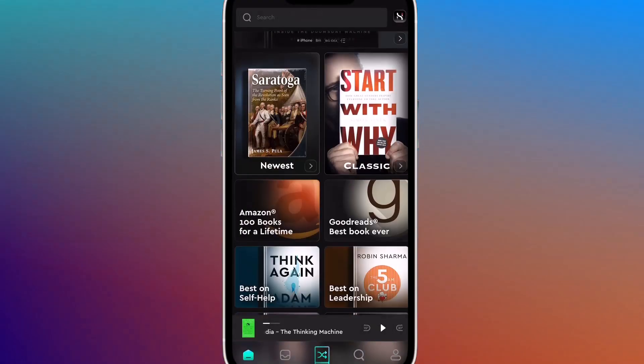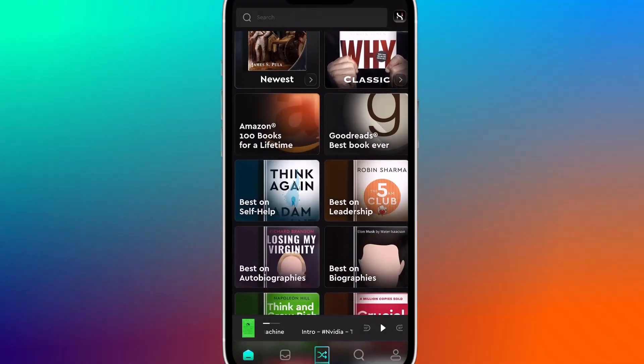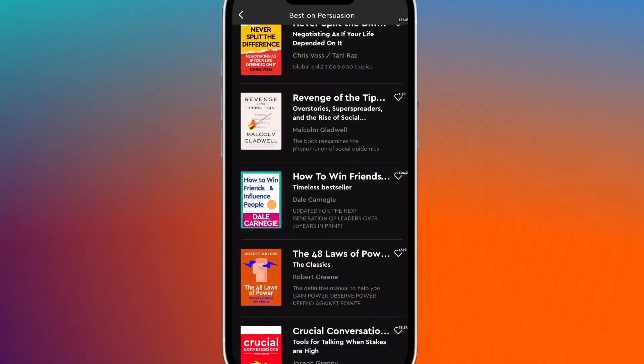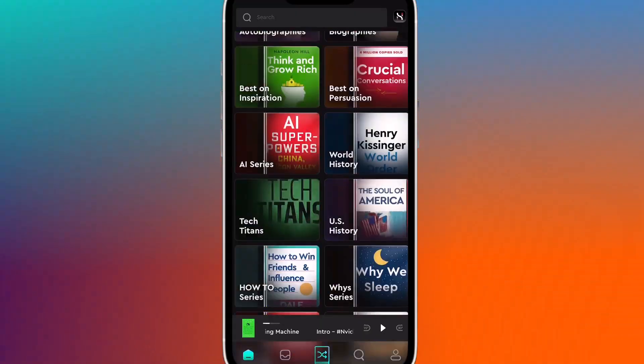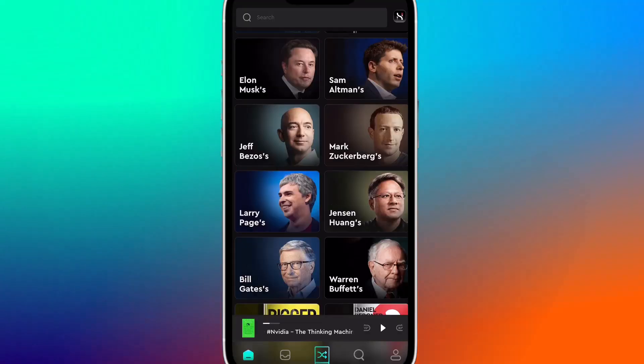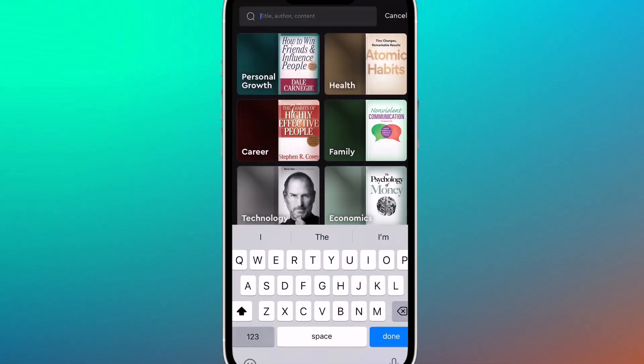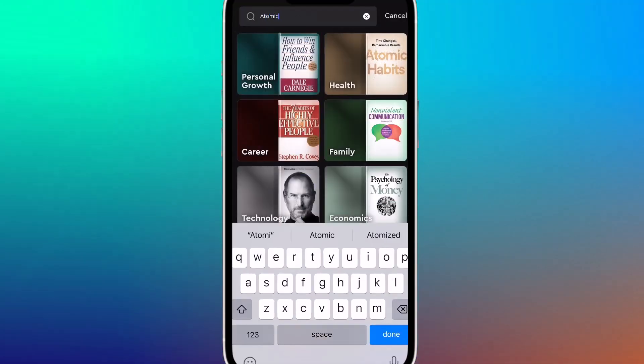Hurdly also shines in discovery. Browse curated book lists focused on leadership, AI, productivity, or finance. You can explore collections inspired by experts, authors, or specific themes. Or just search for any book and start learning instantly.